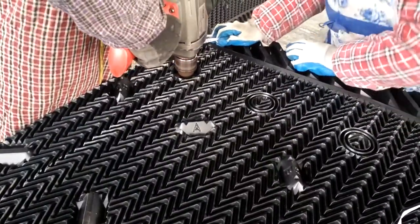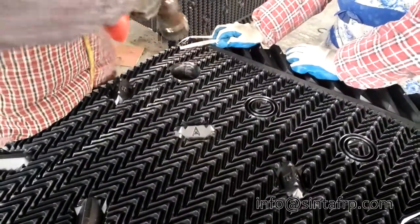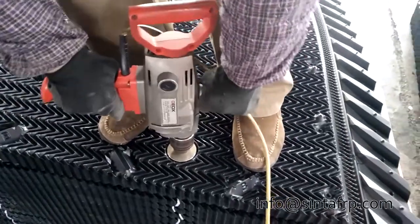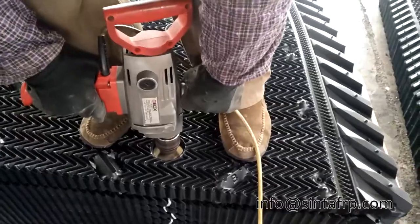Cooling towers can perform well only if the fill material is in good condition and provides the greatest possible heat transfer surface. So when cooling tower fill has been damaged,